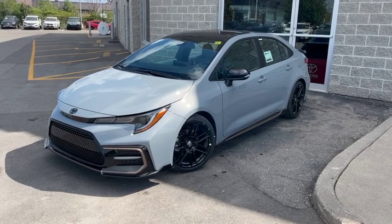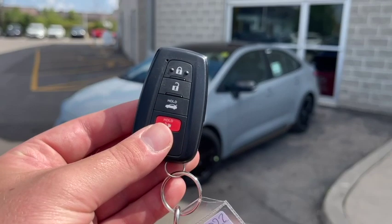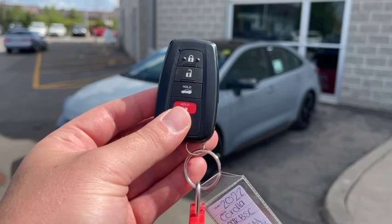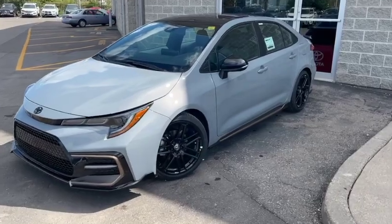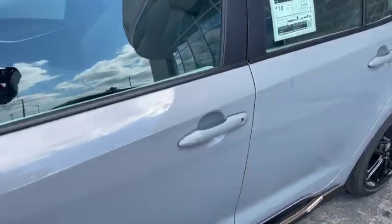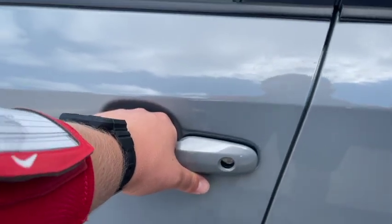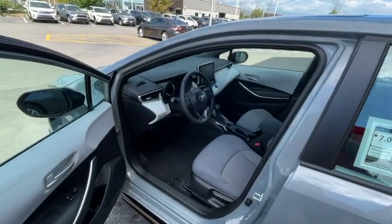Before we get in, let me show you how to get into this beautiful Apex Edition Corolla. This car comes with our push-button start and smart key system, so you have traditional options such as lock, unlock, trunk button, and panic. With a smart key you can also get into the vehicle without actually having to pull out your fob from your purse or pocket — just put your hand here, hear the chime twice, and you're in.